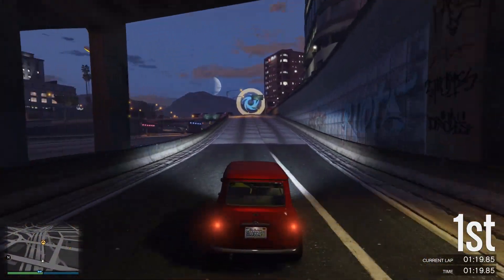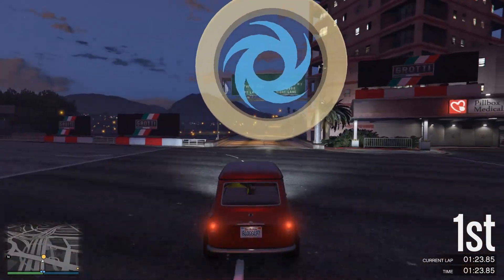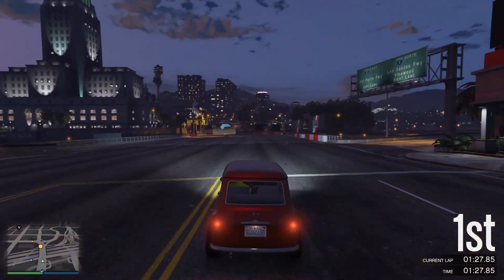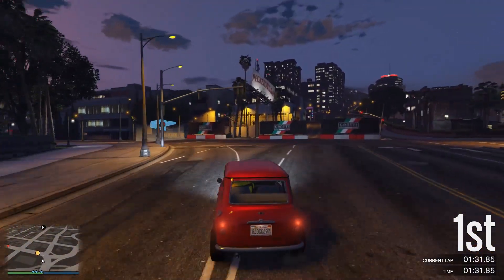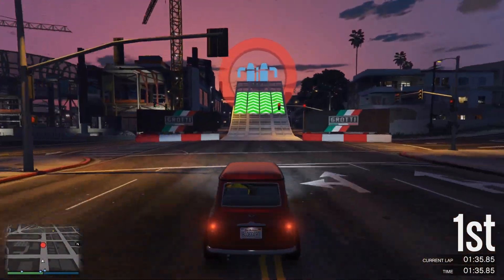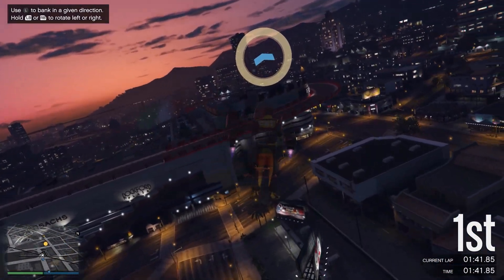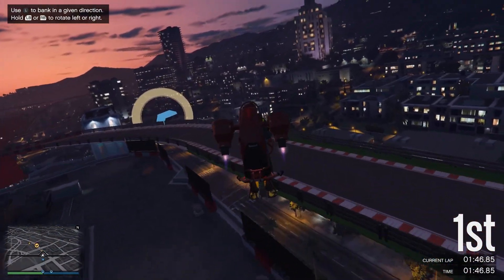But with that being said, and without further ado, let's go ahead and jump right into this video. As we've been discussing for the last couple of weeks, Rockstar Games has been hard at work on a brand new GTA Online DLC that is going to be presumably this year's summer update. So far this year in 2022, we have not received any major DLC updates in GTA Online, so this one is definitely going to be one that a lot of people, including myself, are looking forward to.